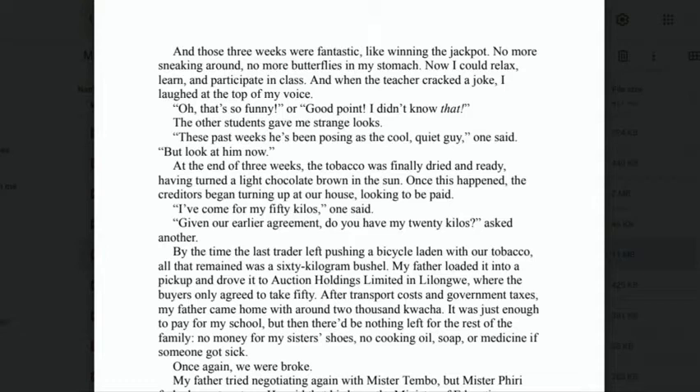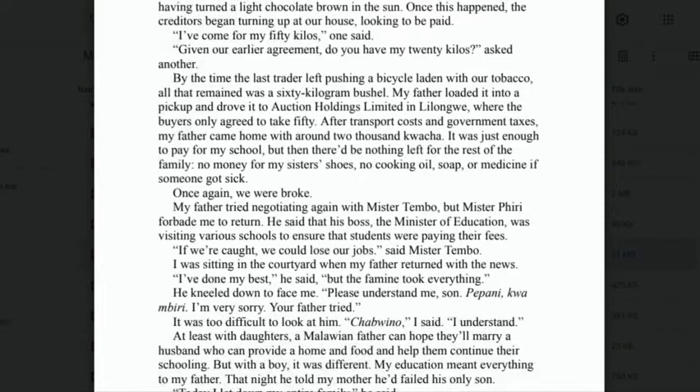'Once the tobacco was ready, the creditors began turning up at our house looking to be paid. "I've come for my 50 kilos," one said. "Do you have my 20 kilos?" asked another. By the time the last trader left pushing a bicycle laden with our tobacco, all that remained was a 60 kilogram bushel. My father loaded it into the pickup and drove it to the Auction Holdings Limited in Lilongwe, where the buyers only agreed to take 50. After transport costs and government taxes, my father came home with around 2,000 kwacha — just enough to pay for school, but nothing left for the rest of the family.'